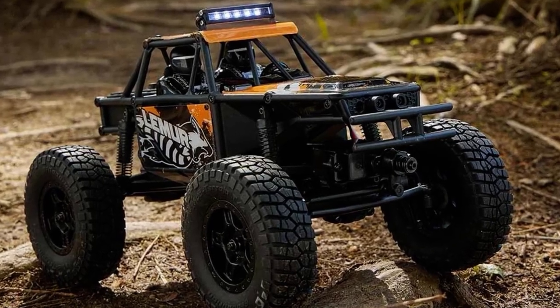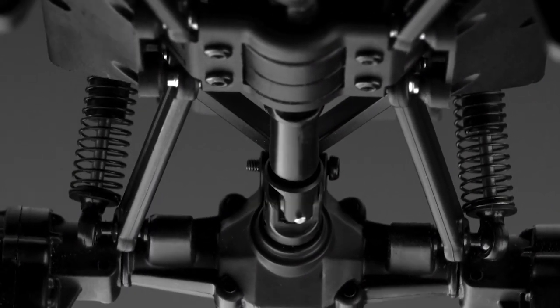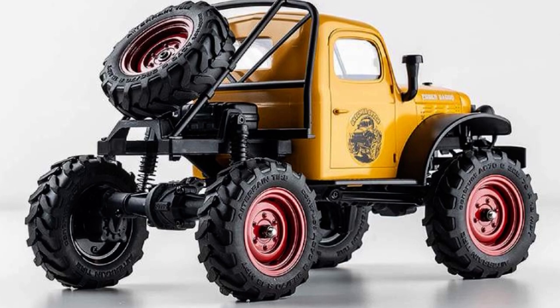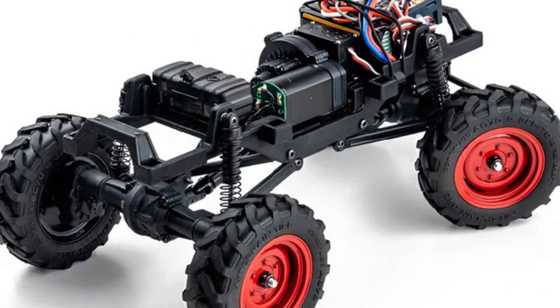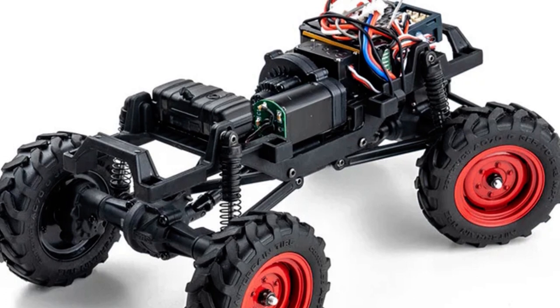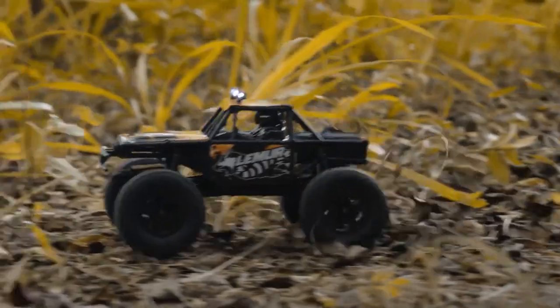A notable improvement in the Lemur is the inclusion of oil-filled shocks right out of the box, eliminating the bouncy suspension issue that plagued earlier FCX24 models. Under the hood, the Lemur retains the FCX24's 130 brush motor, coupled with a two-speed transmission operated via channel 3 of the transmitter.